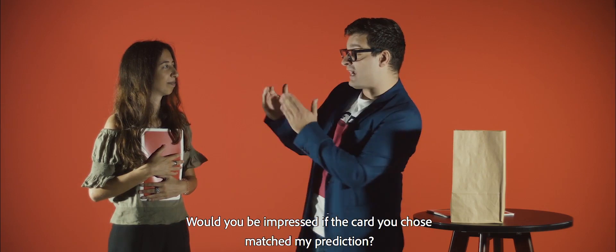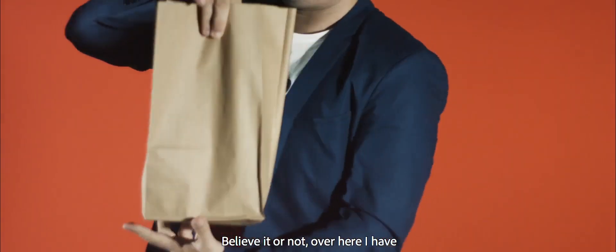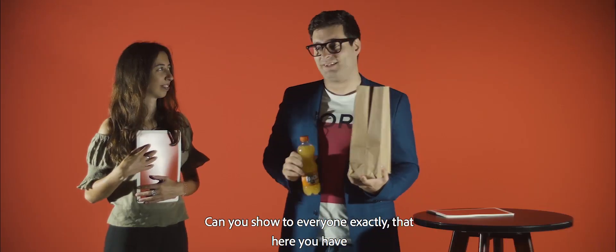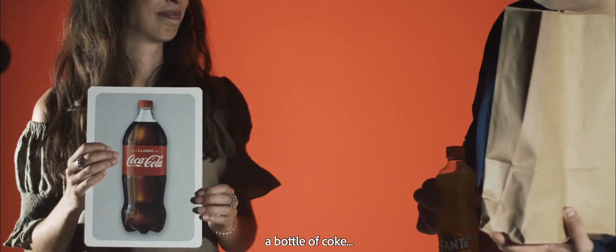And would you be impressed if the jar that you chose matched my prediction? It will be great. Believe it or not, over here I have a bottle of orange juice. Can you show everyone exactly that? Here you have a bottle of orange — a bottle of Coke. Okay.